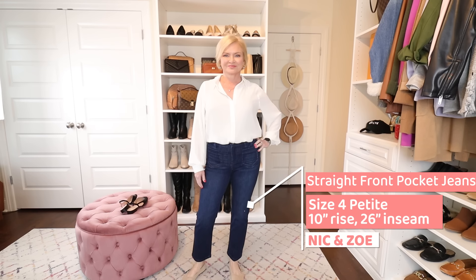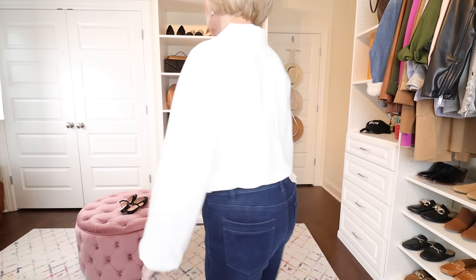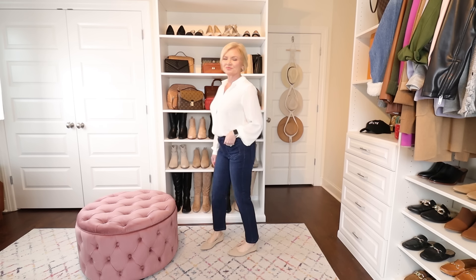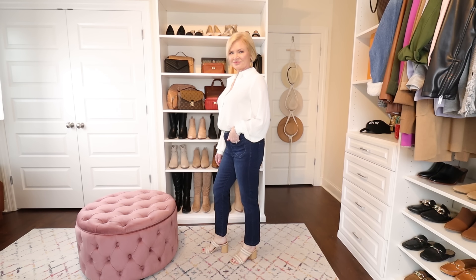My next jeans in the straight leg category are by Nick & Zoe. I wanted these for spring with sandals and sneakers. I ordered a size 4 petite because the petite has a 26-inch inseam — perfect for hitting right above my ankle bone for wearing with sandals and sneakers. These have a 10-inch rise and the trendy little front pockets you're seeing everywhere right now. They come in two different washes; I got the darker wash. They feel amazing, have a good amount of stretch, and are super comfortable — though they are on the pricier side at $138.